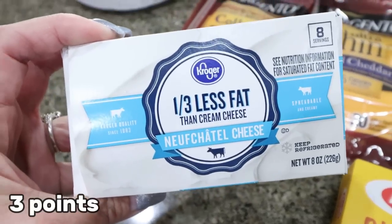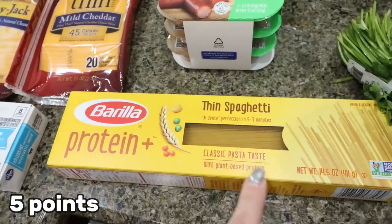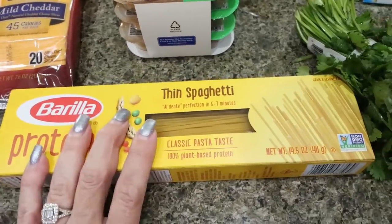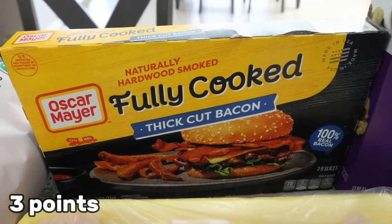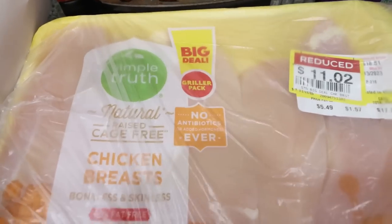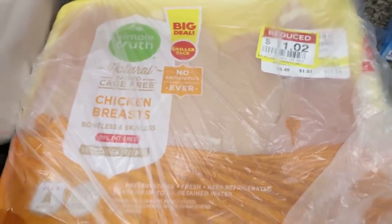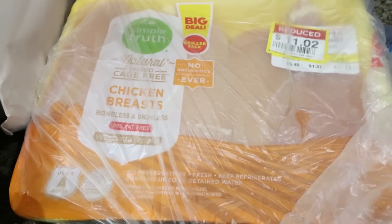I needed some one-third less fat cream cheese for a recipe, as well as some spaghetti. I'm making a taco spaghetti — you'll see it in Wednesday's What I Eat in a Day. I decided to go with the protein plus pasta because we're all about the protein, and this is going to give us much more protein than regular pasta. I also got some fully cooked bacon because it's easy and I need it for my lunch meal prep. Over in the meat section, there was a pack of Simple Truth natural, cage-free, no antibiotic chicken breast for $11 — normally almost $20. That was a steal! I'm just going to package them up in one-pound Ziploc bags and throw them in my freezer.